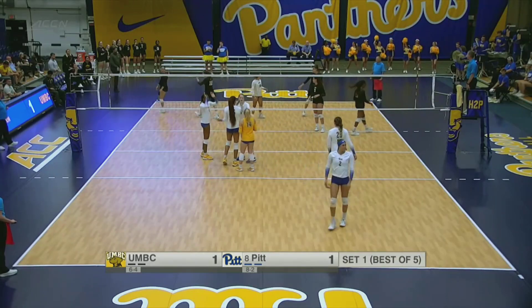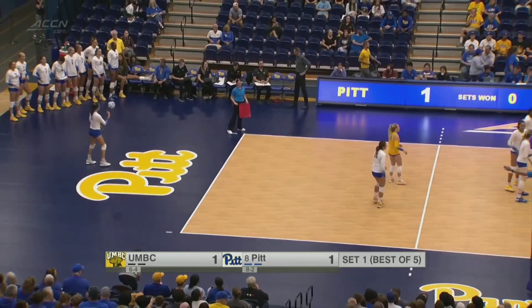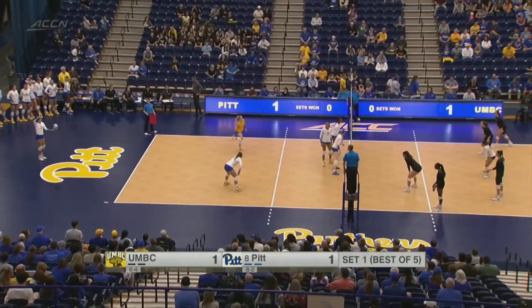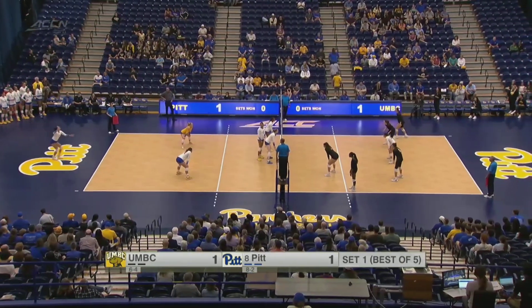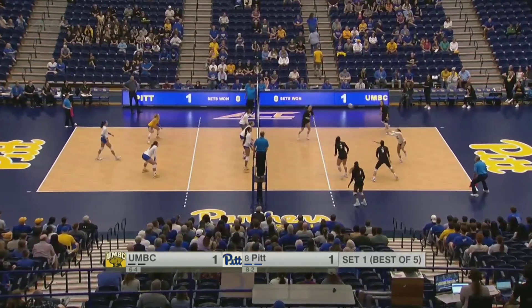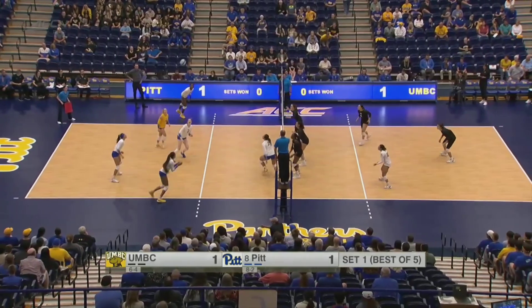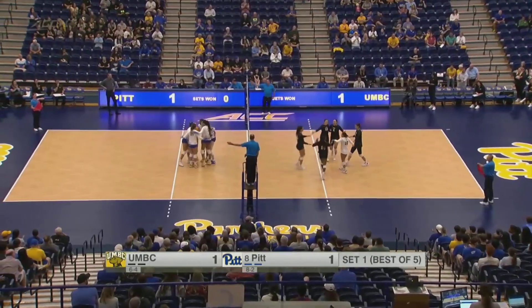There's Monks on the killing end of that one. We talked about what Monks can do defensively, but she's also been very good offensively for these Panthers early in the season. Vasquez Gomez to serve for the Panthers, the native of Puerto Rico. UMBC's got to scramble to get it over and Pitt has a chance — in the middle again for Monks, and she picks up her second kill already.